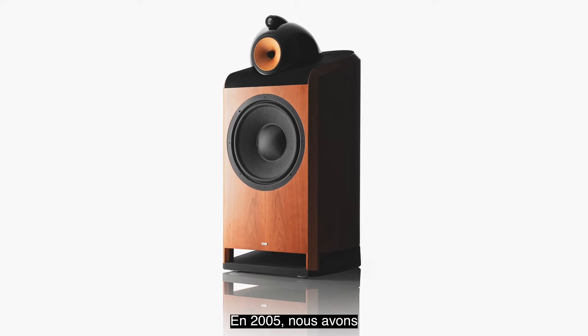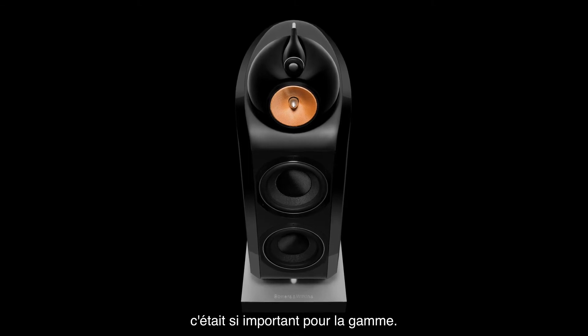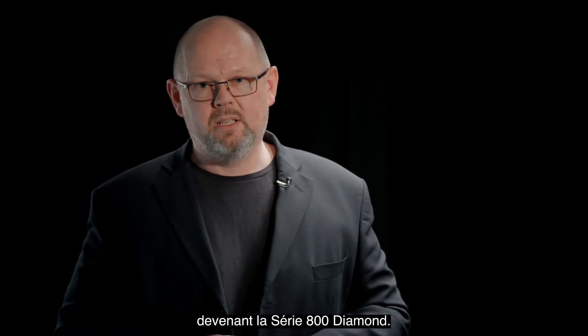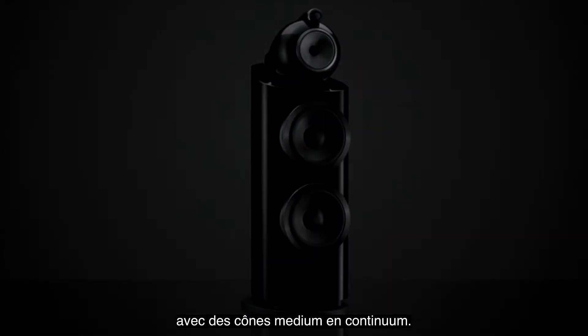In 2005, the addition of diamond tweeter dome technology with its advanced high frequency performance — so important to the range that we actually incorporated it into the model name, becoming 800 Series Diamond. And then most recently in 2015, our latest third generation of 800 Series Diamond with Continuum mid-range cones.